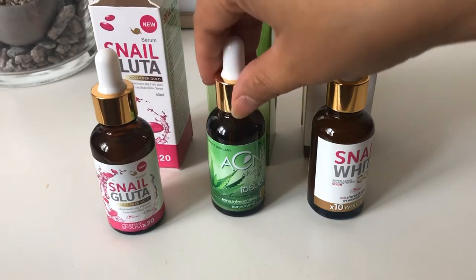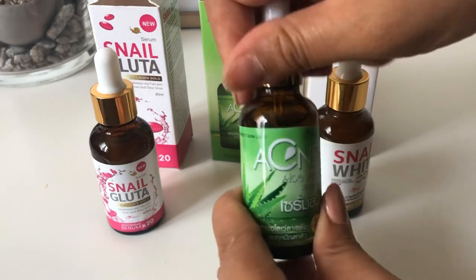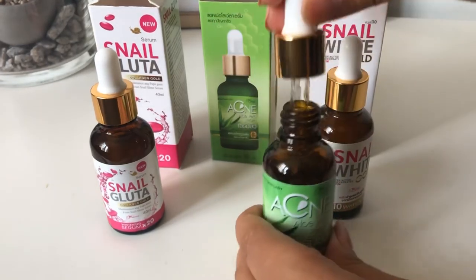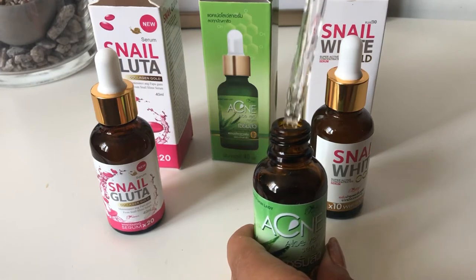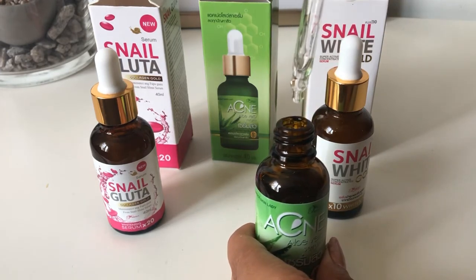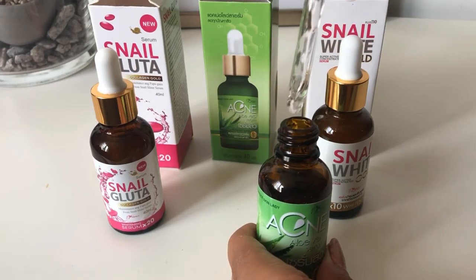These serums have different effects. This first one is for acne, so you will use this morning and night after your toner. This is the consistency of it — it's a bit thicker because it's concentrated, and as you can see, it's clear.